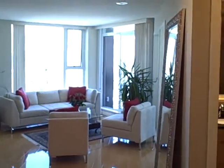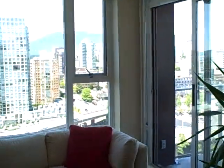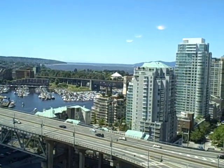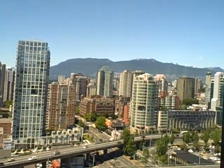Hi, it's Mike Stewart here from Century 21, www.mikestewart.ca. This is my new listing at 2807 583 Beach Crescent. This is the Park West building — a beautiful, gorgeous building built by Concord Pacific. I just wanted to start by showing you that gorgeous English Bay view. Lovely sunsets there, and a nice mountain view as well.